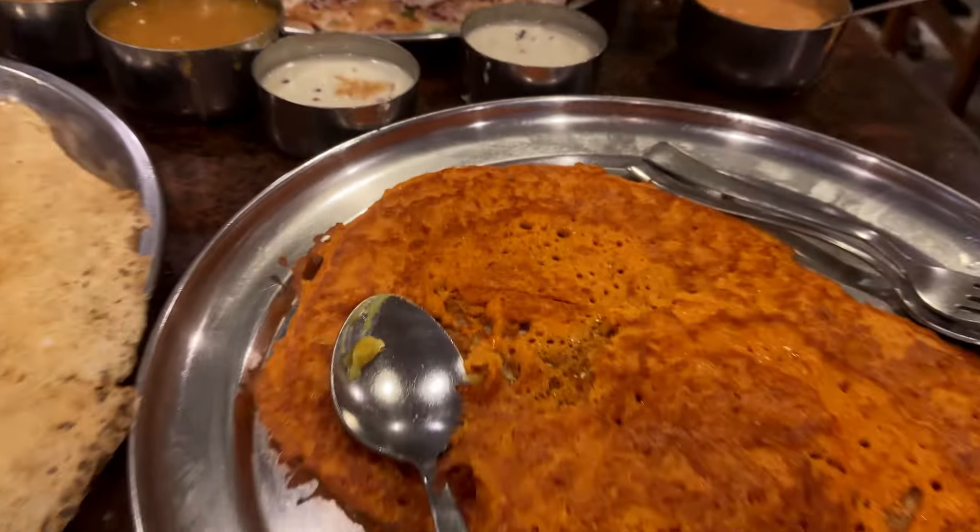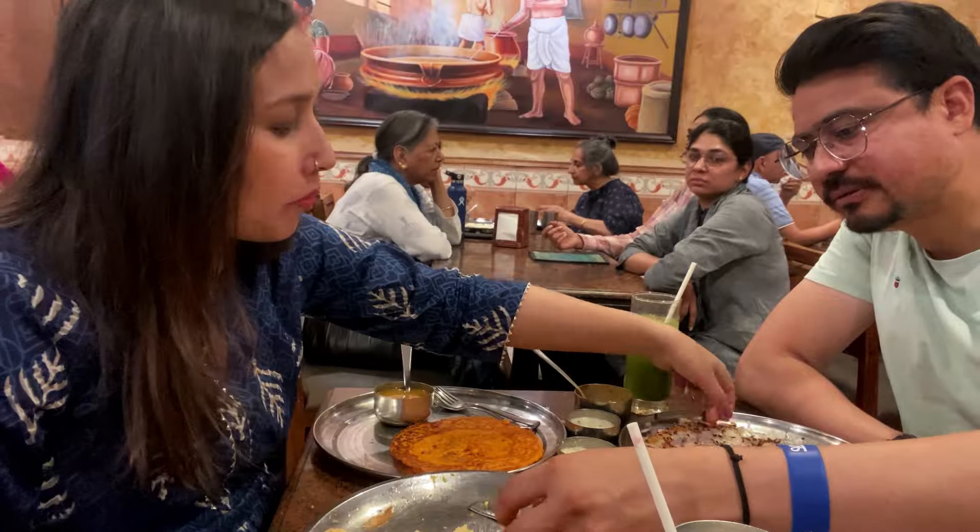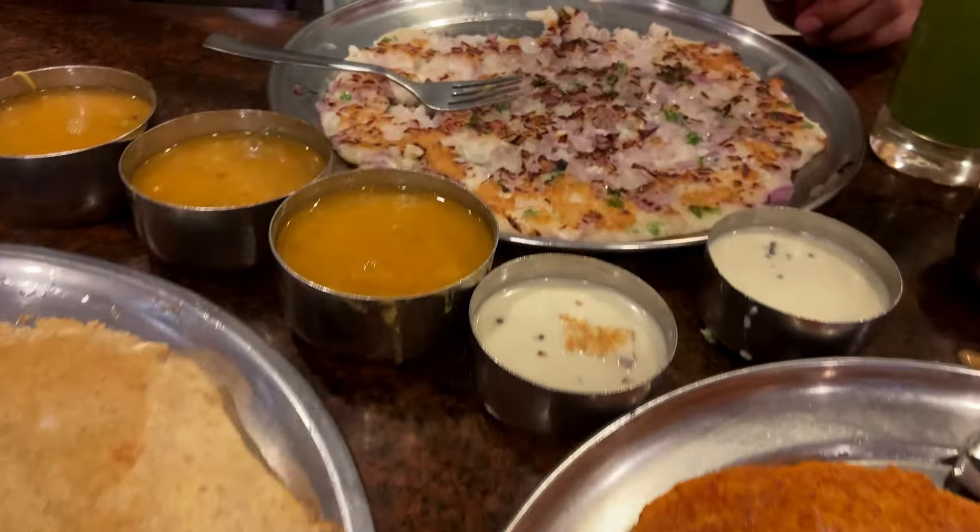Now let's talk about the food. We ordered Ghee Masala Dosa, Adai Dosa, and Uttappam. The Ghee Masala Dosa was quite crispy and the flavor of ghee really enhanced the taste — definitely try it if you visit. The Adai Dosa is a great option if you want to try something new and different. The Uttappam was okay but decent overall.